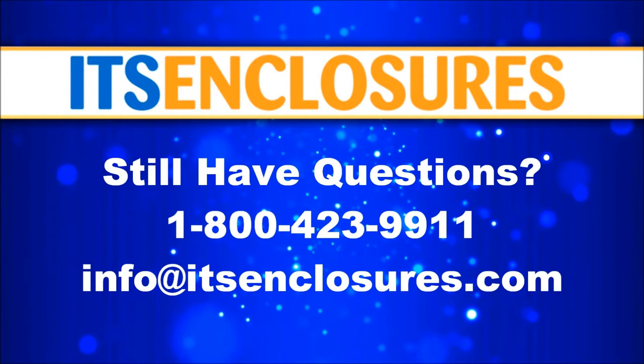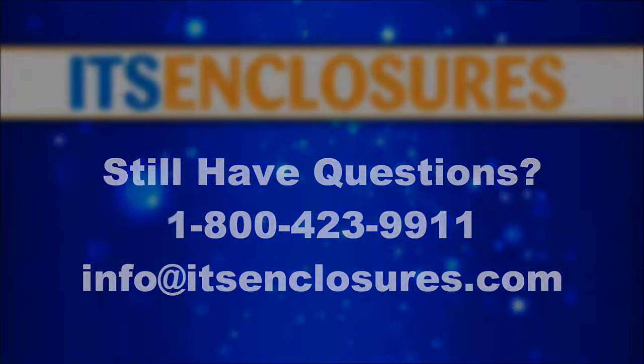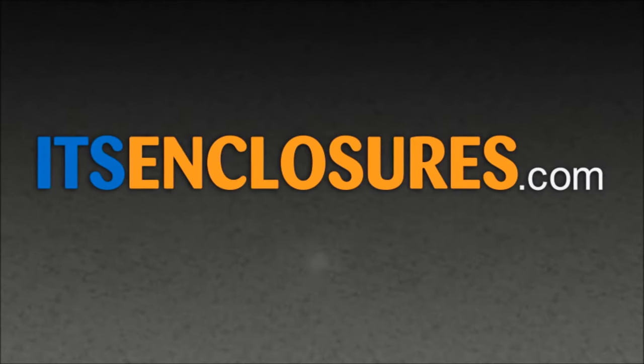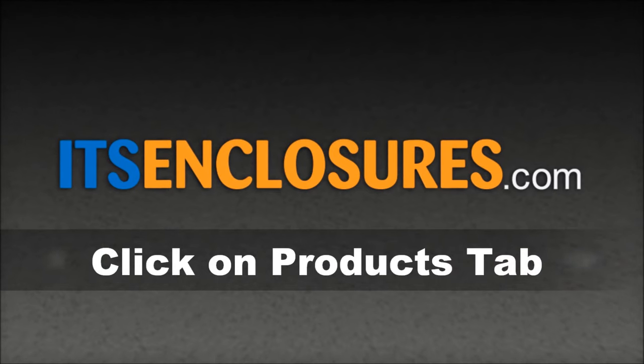Still have questions? Contact ITS Enclosures by phone, email, or visit ITSEnclosures.com and click on the Products tab to see all of our innovative products.